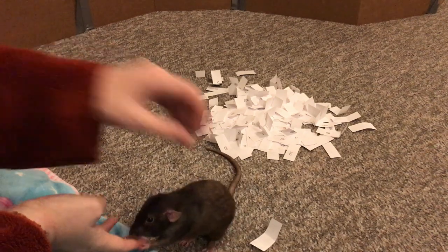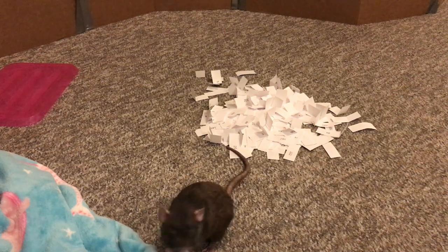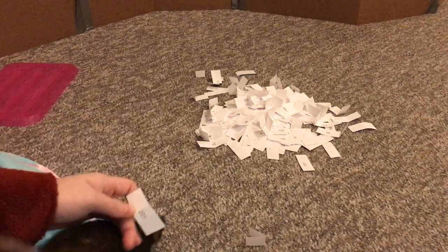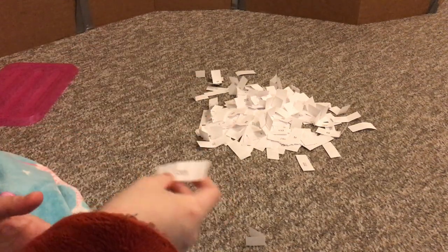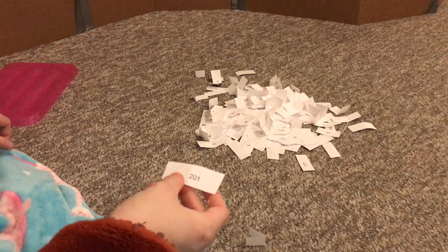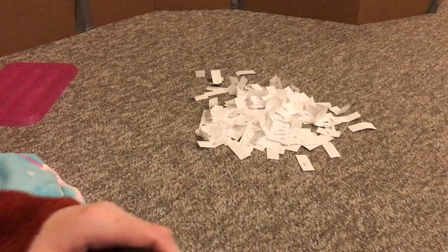For our next rat we have Olive. Go pick one, Olive. Olive has picked number 201. Let's see who 201 is — number 201 is called Cheese. So Cheese won. I will link everyone below. I think there was only one Cheese, but I'm going to link to be sure.